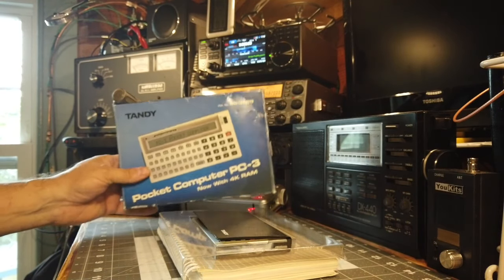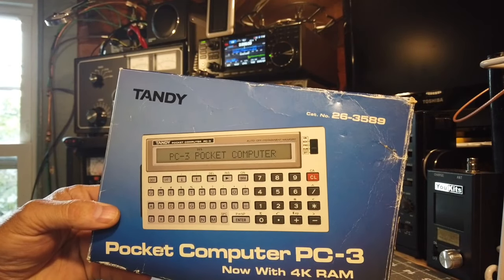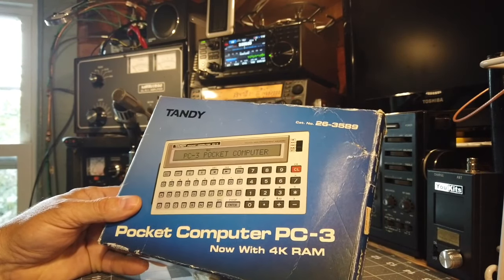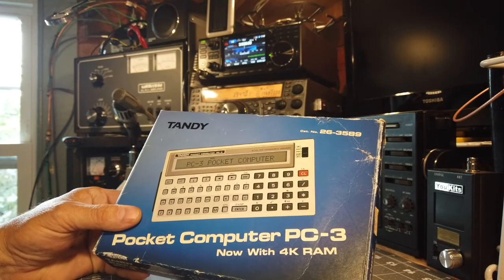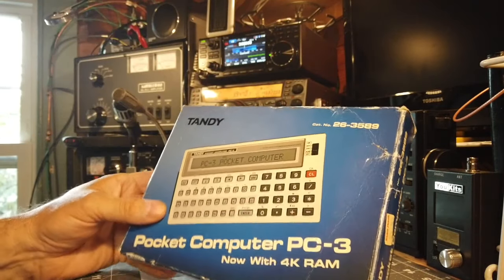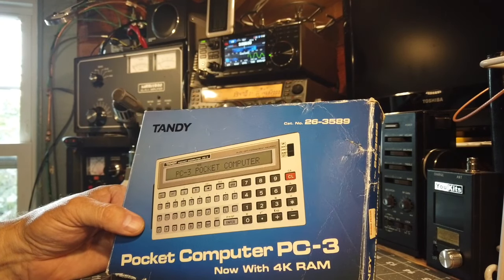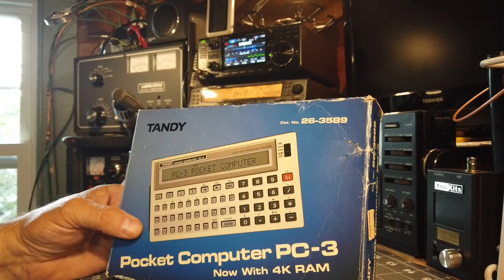I want to introduce you to a little jewel that I found in the attic. I had been working on the Model 100 — as you may have seen in the video on the Tandy Model 100 portable computer — and I got to thinking about the stash I had up there. I stumbled on this Tandy Pocket Computer PC3 with 4K RAM, manufactured in the early 80s, around 1983 or 1984.